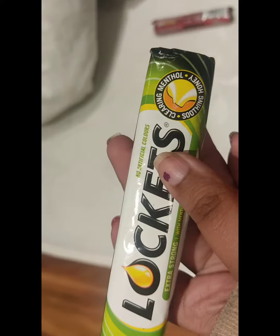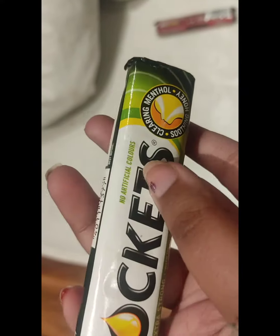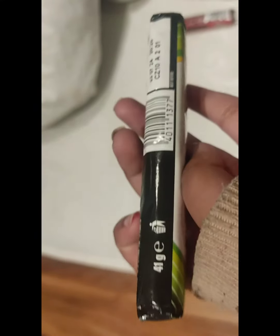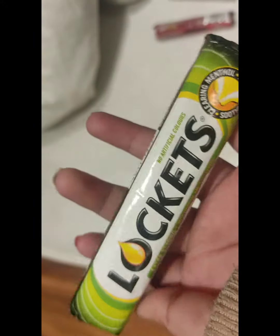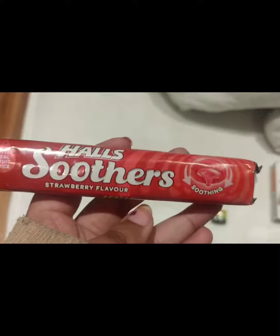It's less than 2 pounds. There are a lot of lockets and a lot of flavors. But it's only one flavor per pack. I'm going to take a look at it — it's only a flavor.